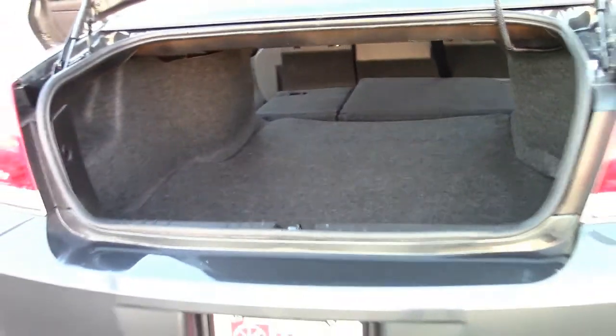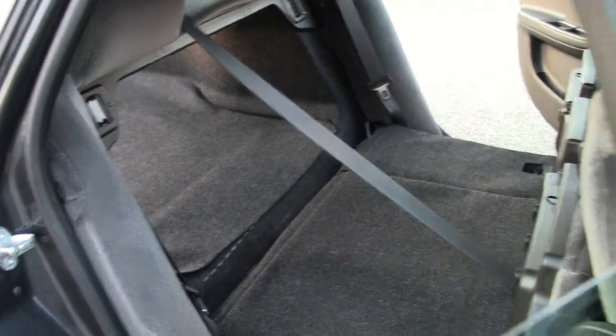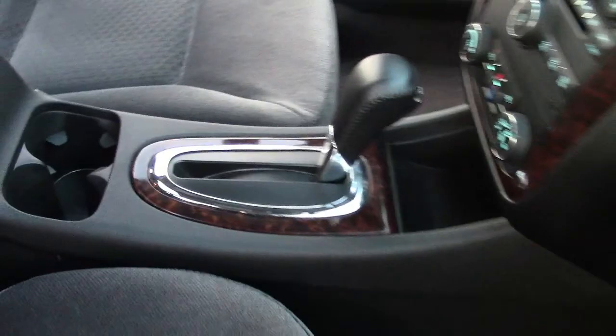The 2013 Impala scored a highest possible 5-star rating in front crash tests performed by the NHTSA, and a 4-star rating overall. It also won an initial quality award from J.D. Power.